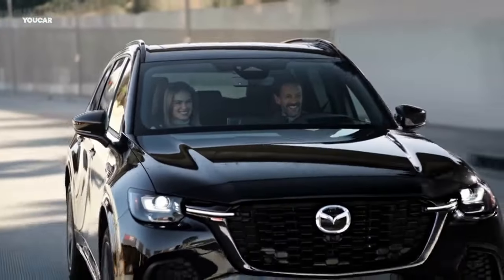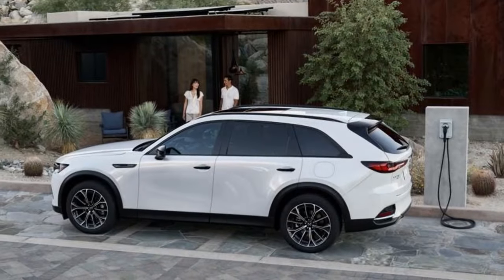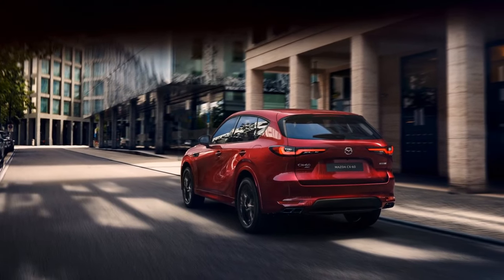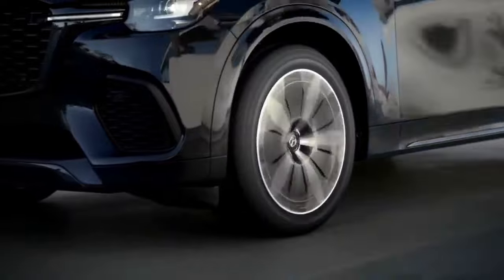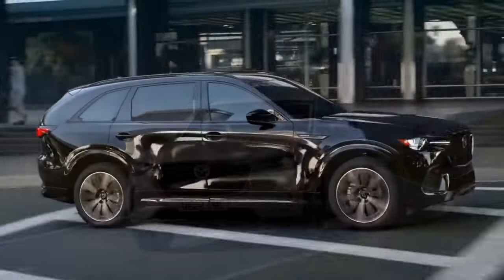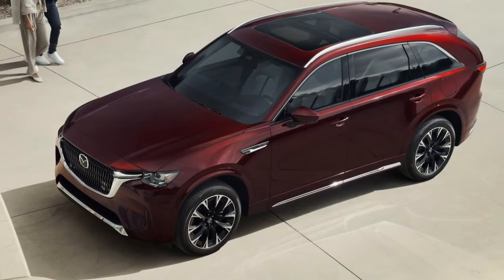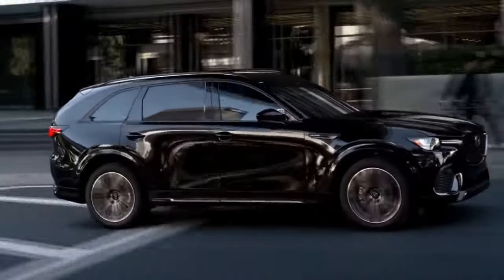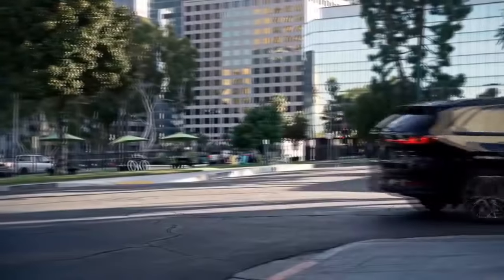CX-70 buyers can choose from two powertrains available in three different horsepower options. The turbocharged 3.3-liter inline-six comes in two variants: a standard version with 280 horsepower and 332 pound-feet of torque, and a high-performance version with 340 horsepower and 369 pound-feet of torque. At the top of the price range is the plug-in hybrid, which combines an electric motor and a 14.8-kilowatt-hour battery pack with a naturally aspirated 2.5-liter four-cylinder engine, delivering 323 horsepower and 369 pound-feet of torque. The base turbo engine offers three trim levels — preferred, premium, and premium plus — while the Turbo S and PHEV are available only in premium and premium plus. All powertrains are paired with an 8-speed automatic transmission, and every CX-70, including the PHEV, features fully mechanical all-wheel drive.